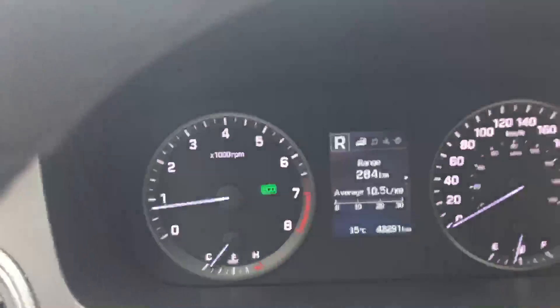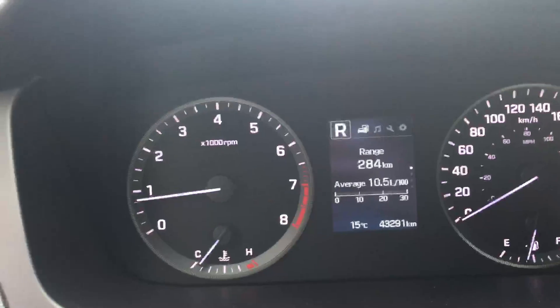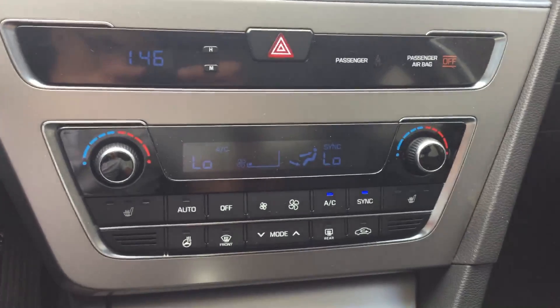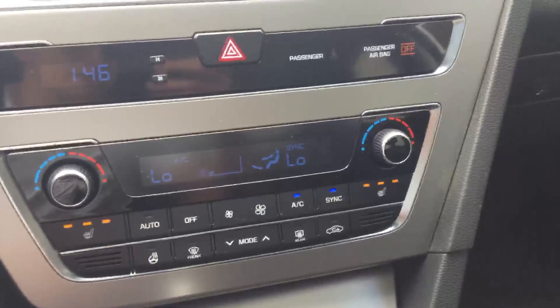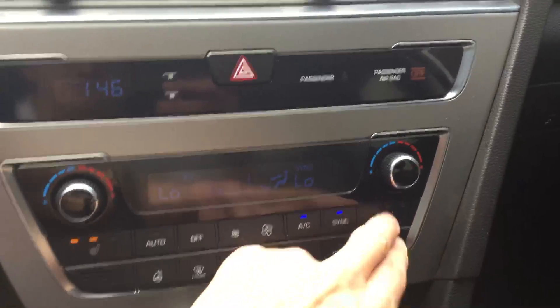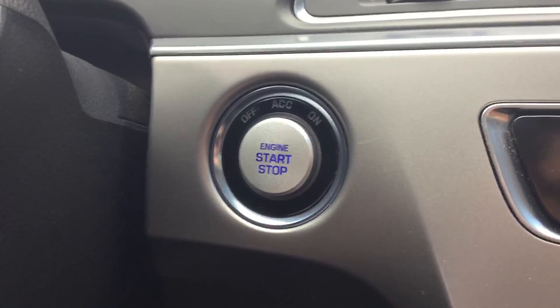Right here is the drive mode feature and over here in the front you can see the eco, style, sport as well as normal. Dual climate control for you and your passenger, as well as both seats are heated — three stages. Push button start.